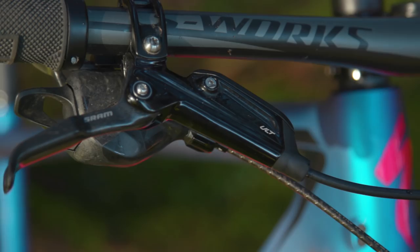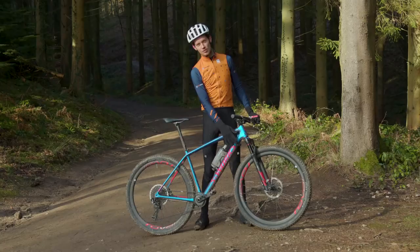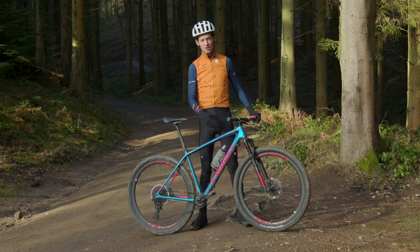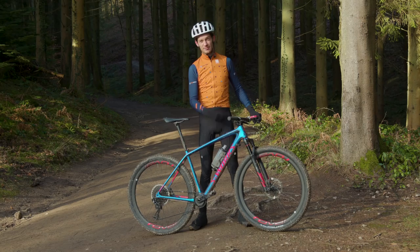You also get a RockShox SID fork with Specialised's patent Brain technology. There's also a neat little rubber stop on the downtube which basically prevents the forks or the bars from smashing into the top tube or the downtube. There are neater solutions out there, such as what Canyon and Trek do, but if that protects my bike when I have a nasty crash, it's a sacrifice I'm willing to make.